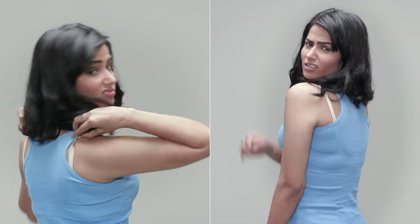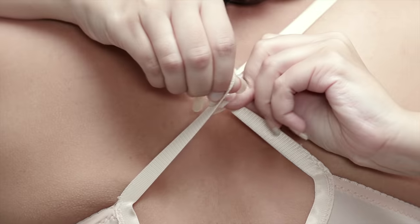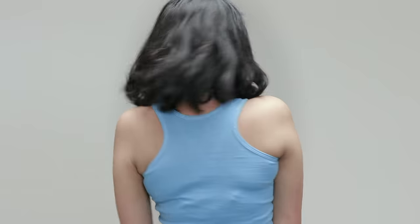Don't like your bra straps peeping out from your sleeveless tops? Use a bra clip to hook both your bra straps closer without compromising on the fit of your bra.